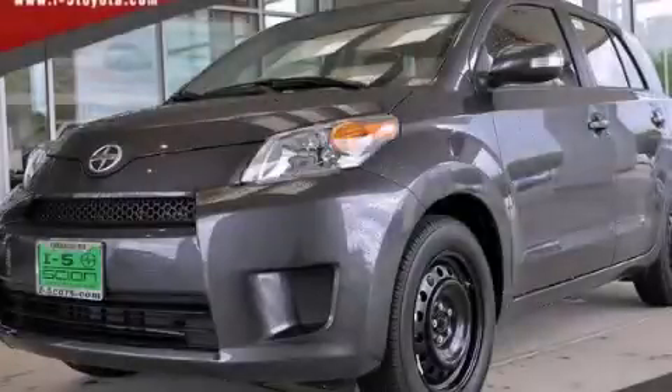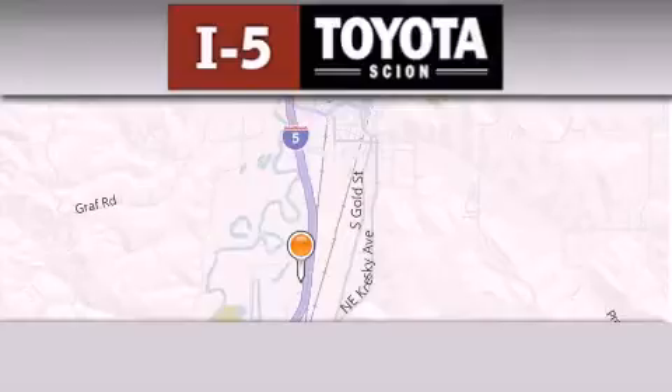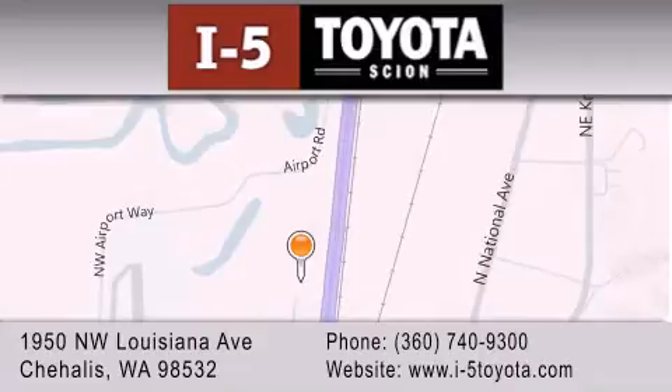Please call us today for more information on this great vehicle. I-5 Toyota is located at 1950 Northwest Louisiana Avenue in Chehalis. Our goal is to exceed all of your expectations to ensure that you'll return for future visits.